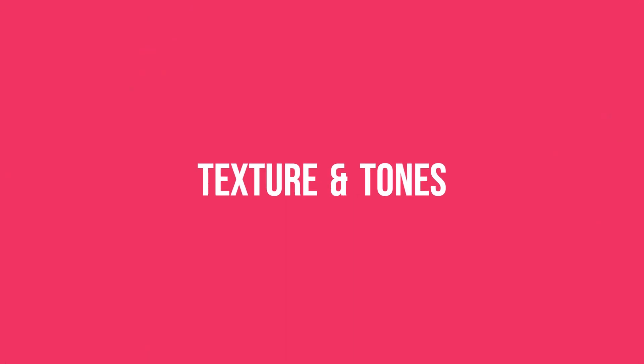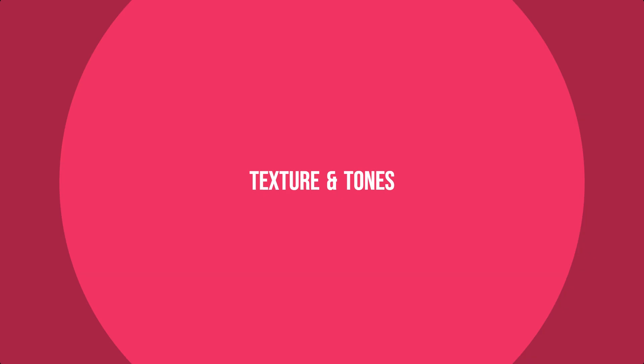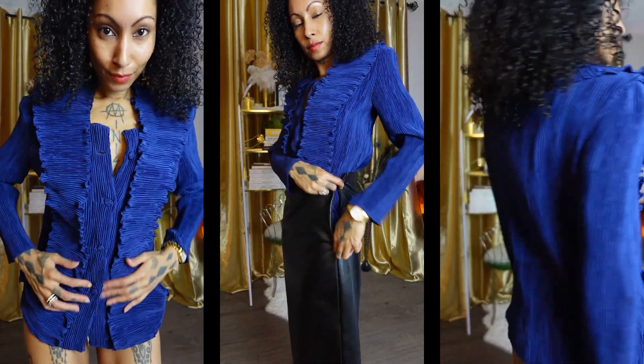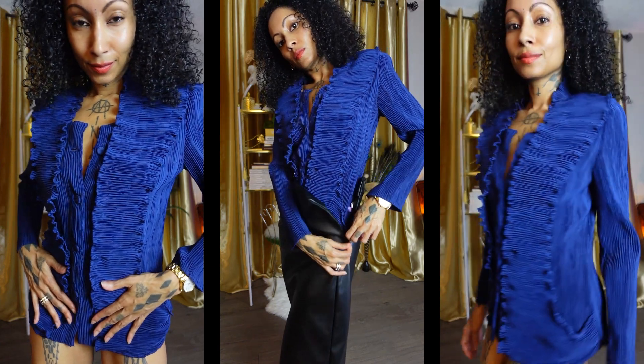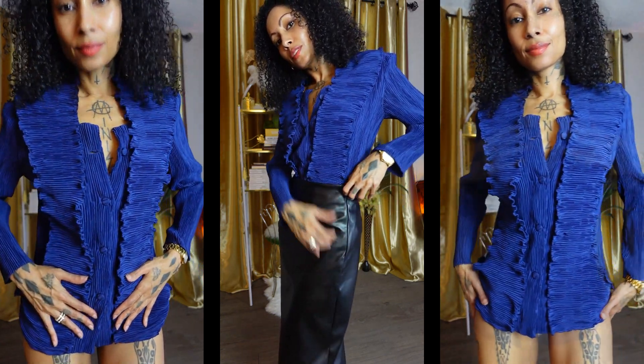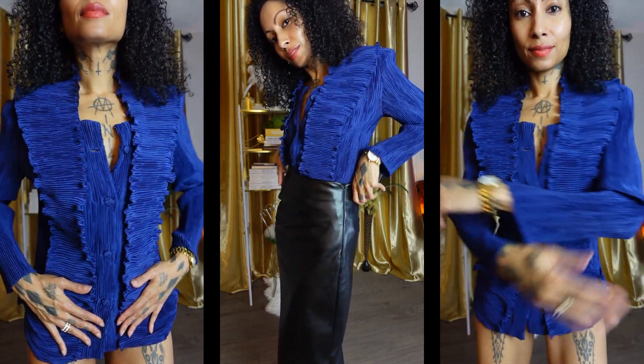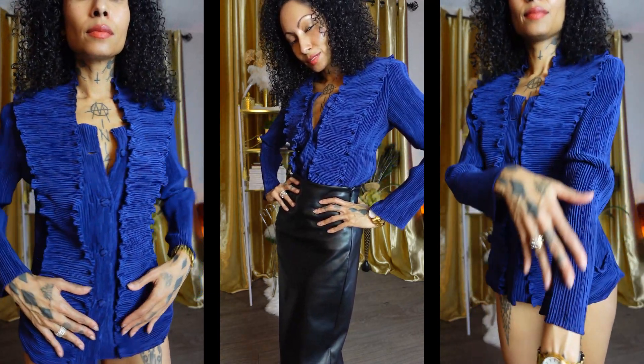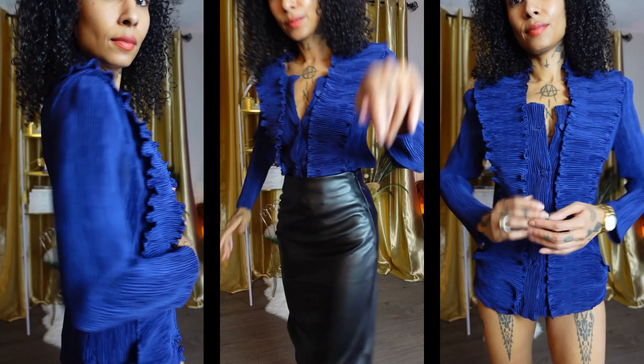Time to put our textures and tones all together. Leather is smooth and crepe is highly textured, so both of these textiles complement each other versus counteracting in texture and tone. Choose one texture that's super abstract and one that's super neutral in order to have a nice transition between both pieces.